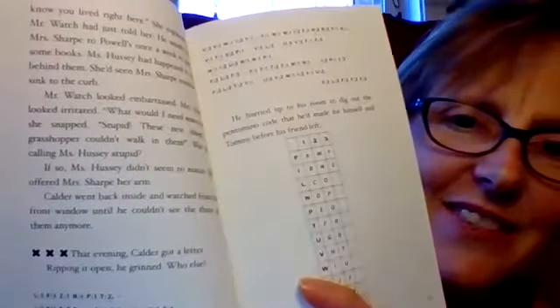That evening, Calder got a letter. Ripping it open, he grinned. Who do you think the letter is from? I think it's probably from his friend Tommy, right? And look at that — that is some seriously cool code. He hurried up to his room to dig out the pentomino code that he'd made for himself and Tommy before his friend left. If it says one F, that's the letter A. If it says two L, that's the letter O. So it's a very cool code — you could pause here and see if you can figure out what his friend said.